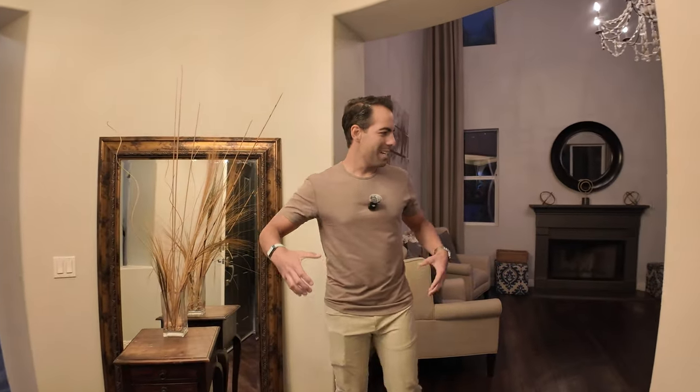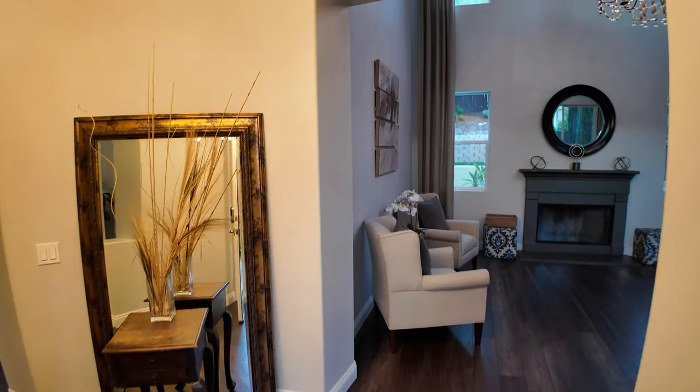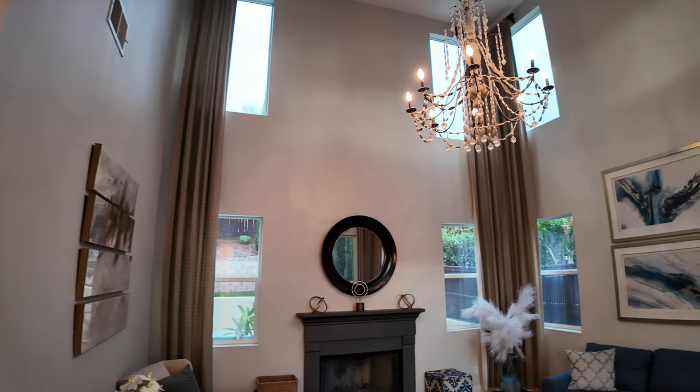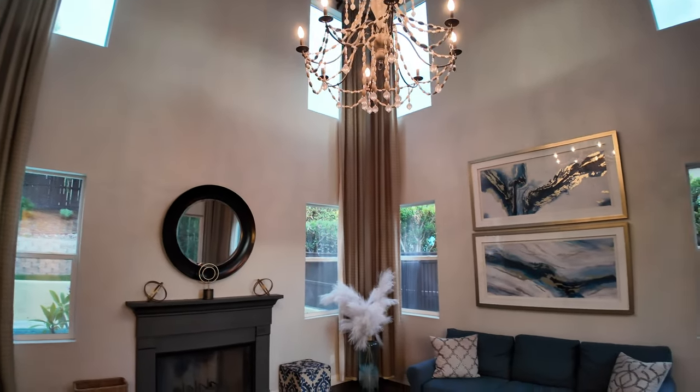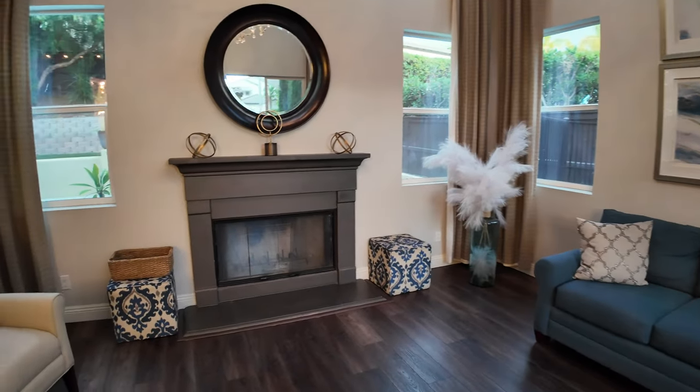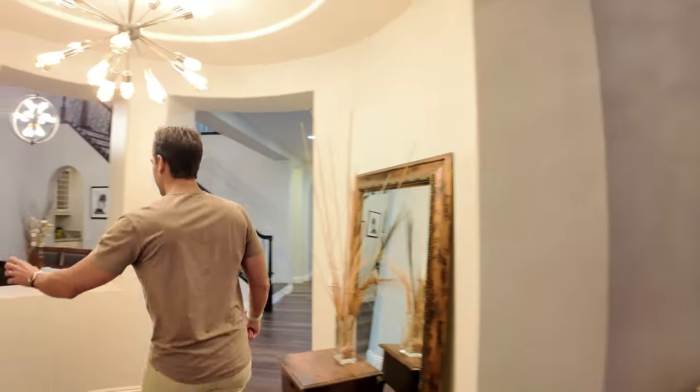Walking in through the front door — grand entrance. I just love seeing this right here. One of my favorite things: the double height ceiling. These are probably like 40-foot ceilings — amazing. This is your formal living room area, and you have a fireplace. There are a total of three fireplaces — I'll show them to you.